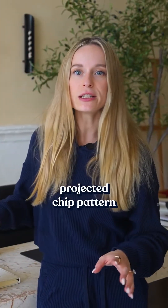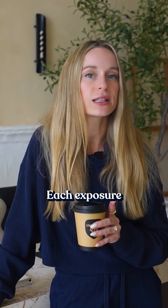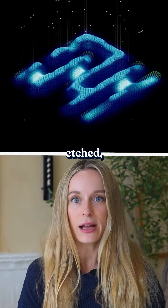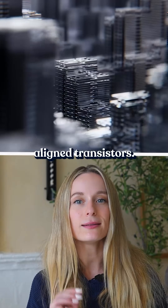These mirrors project a chip pattern onto a photoresist layer on a silicon wafer. Each exposure prints features just a few nanometers wide. The wafer gets coated, exposed, developed, etched, and after dozens of layers, you get billions of perfectly aligned transistors.